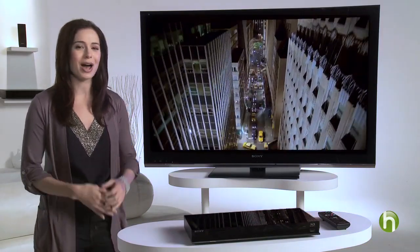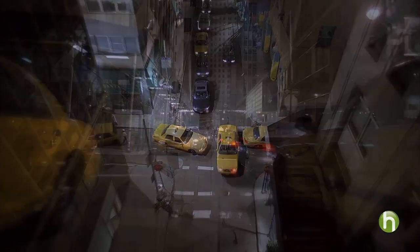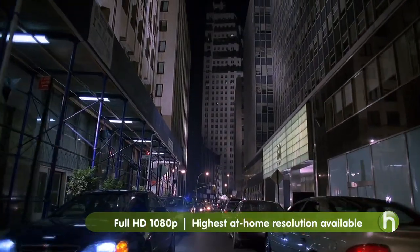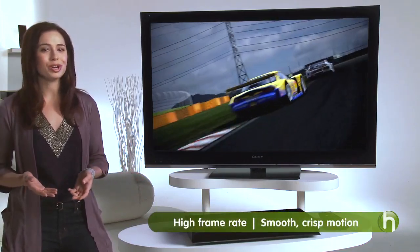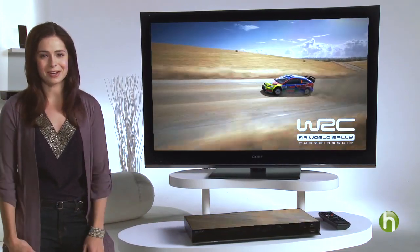Different HDTVs show action differently, so it's a good idea to look at several, watching the content you usually would. If you really love watching movies, you want to make sure your TV is full HD 1080p, like this one here, so you get the highest resolution currently available. If you're a sports enthusiast or gamer, you want to make sure you have high frame rate technology — 120 Hz or higher — for smooth motion.